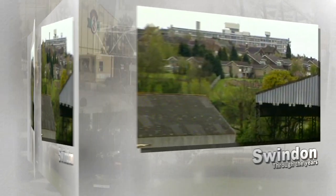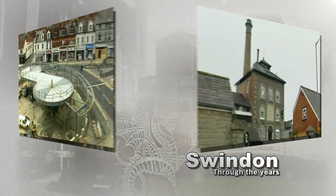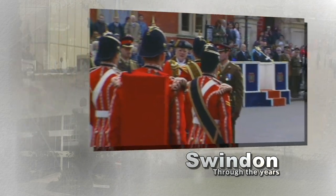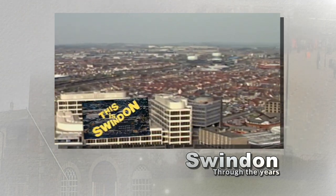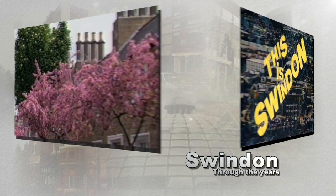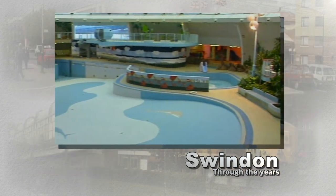It's time once again to turn back the clock and take a look at Swindon from a time gone by. More Swindon through the years, comparing the images from the past with those of a modern Swindon, and this time we're turning back the clock to the 1990s. It was boom time for Swindon — expansion, conversion and improvements, all captured by the Swindon cable cameras for the weekly news programme This is Swindon. We now look back at some of those images, capturing a town in transition, frozen in time, in more Swindon through the years.